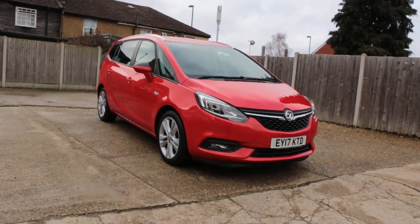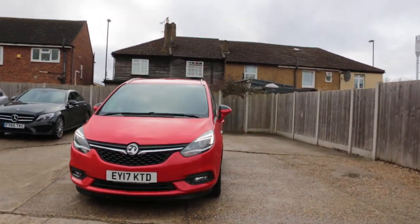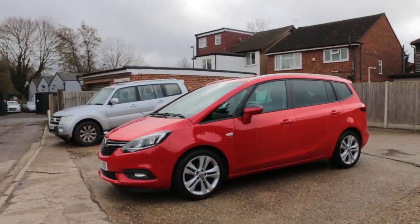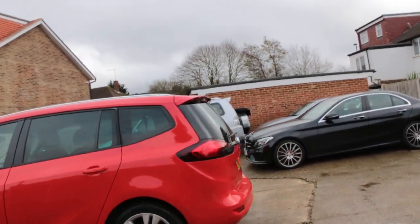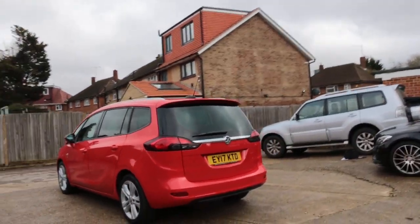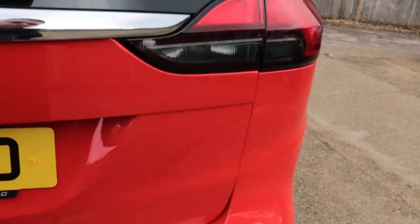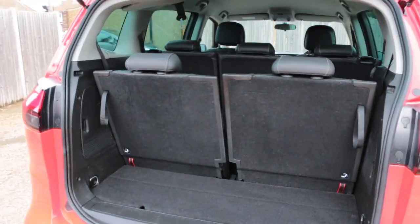Now available at McCarty Cars: Vauxhall Zafira, 17-plate, 2017, red. The car has daytime running lights, front parking sensors, privacy rear glass, rear parking sensors, and is a seven-seater with split folding rear seats.